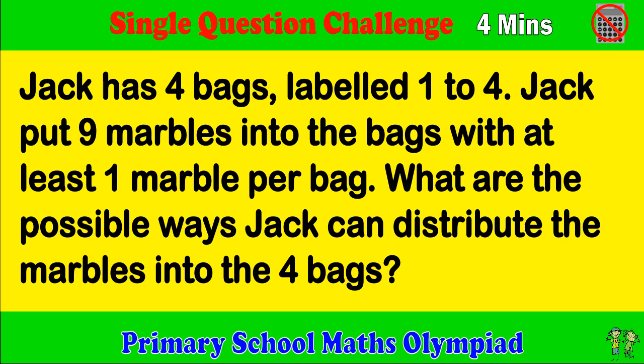Primary School Maths Olympiad. Single Question Challenge. Try to complete the question within 4 minutes please.